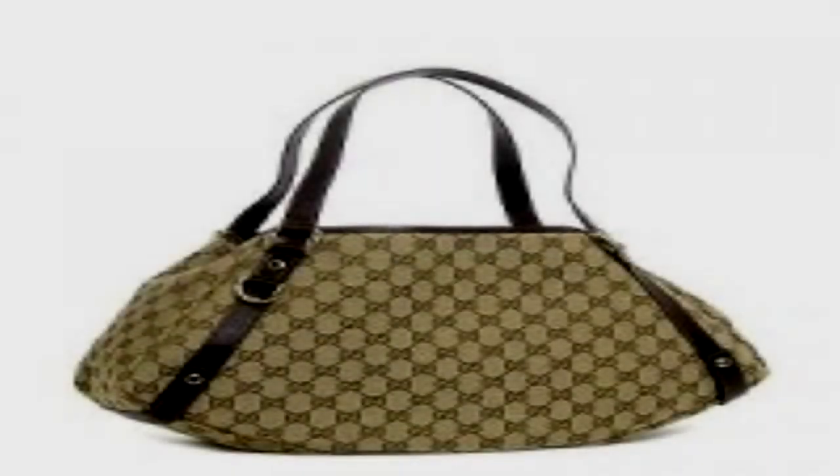A remarkable handbag. Item number SCP-695, object class: Safe. Special containment procedures: SCP-695 is classified as a Safe object and as such requires no special containment procedures. It is currently located in non-critical storage unit 3. Only personnel with level 3 security clearance or higher are permitted to remove the item.